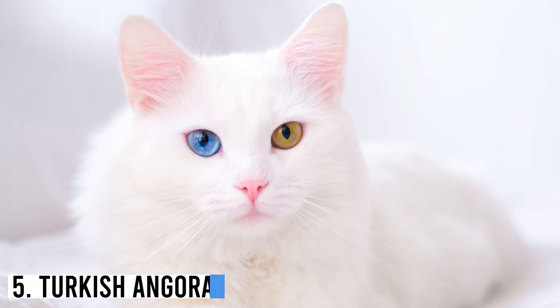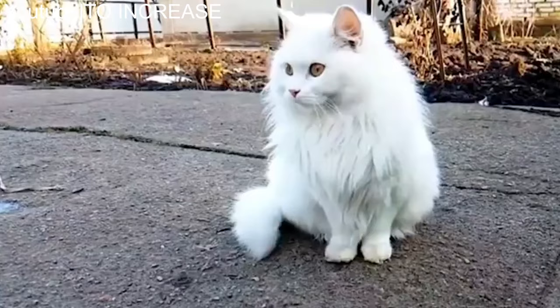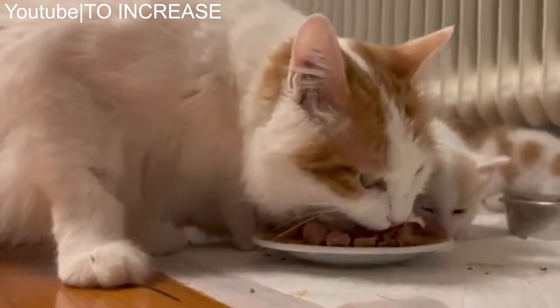Number 5: Turkish Angora. One of the few ancient natural feline breeds of our world is the Turkish Angora, which is referred to as Angora or Ankara cat. As you can guess from its name, it was developed in the Turkish Ankara region. The earliest records of this breed date back to the 17th century.